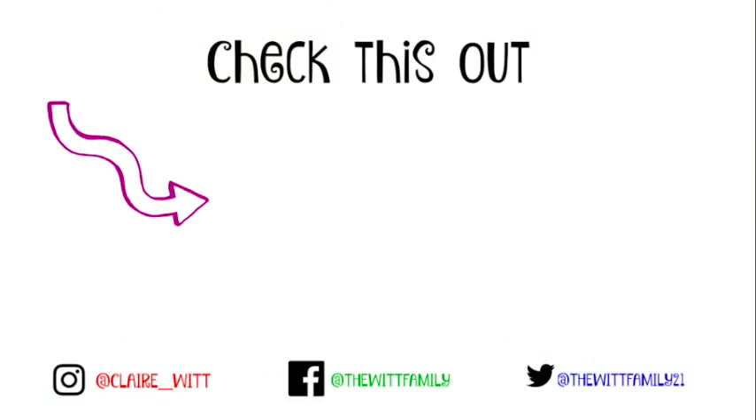I really hope you enjoyed this video — let me know if you did, and I'll see you all soon.